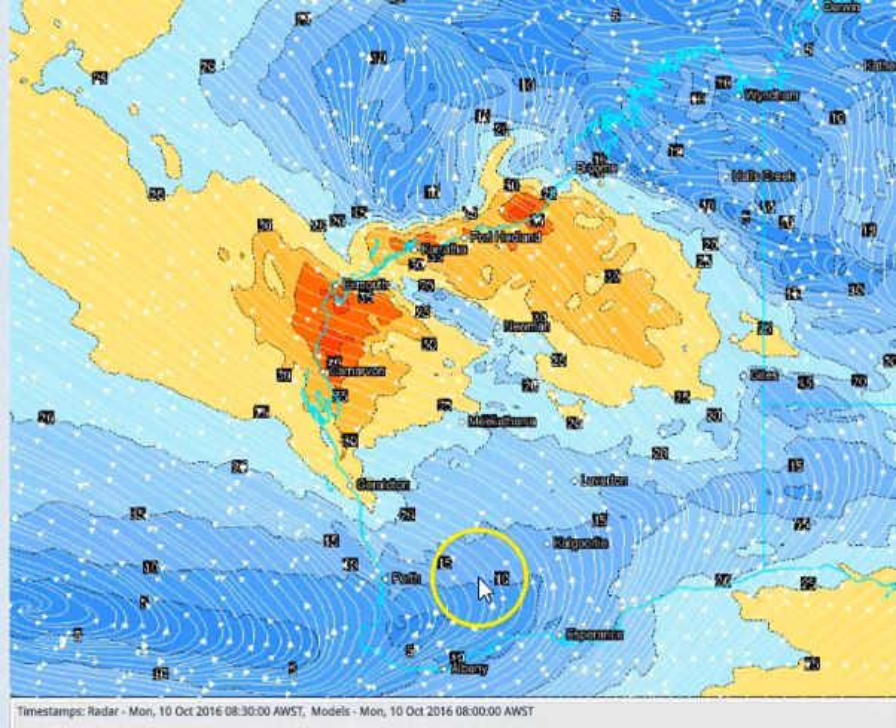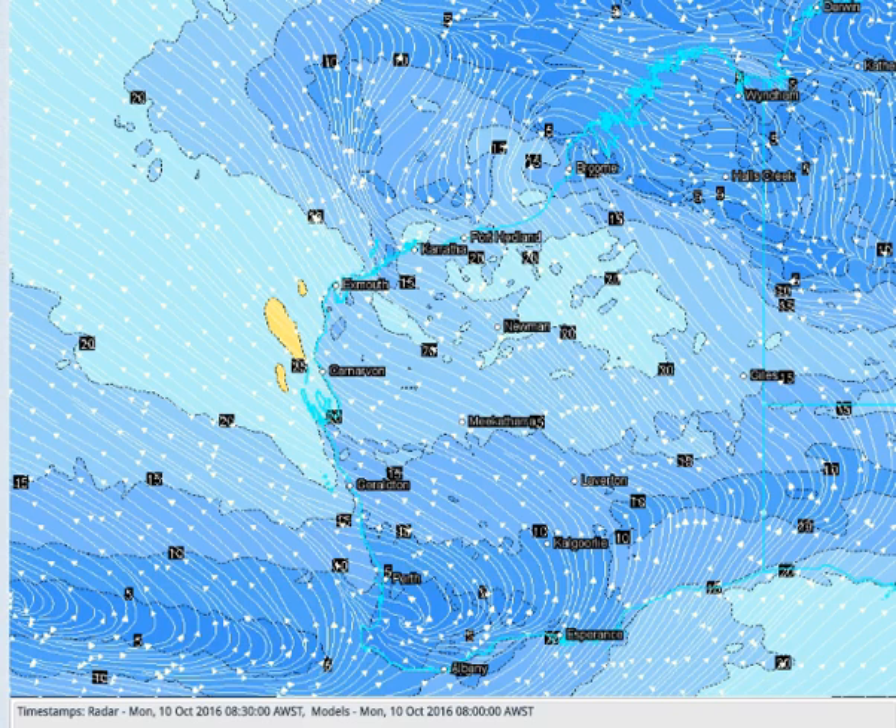Looking at about 500 metres above the surface — taking away most of the topographical effects — you can see dry south-easterly winds pushing right through WA, particularly for subscribers in the Pilbara and the Gascoyne. Those winds are getting right up there in intensity just above the surface. Thankfully at the surface the winds are much calmer, only around 15 to 20 knots, but above the surface we're looking at 30 to 35 knot south-easterly winds.